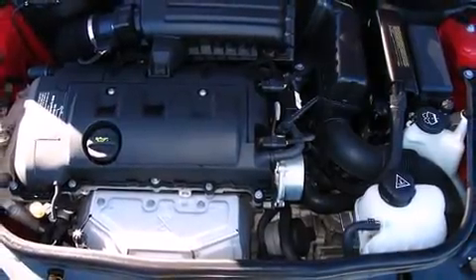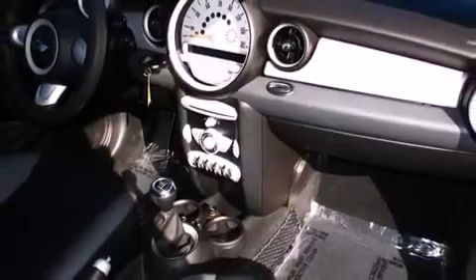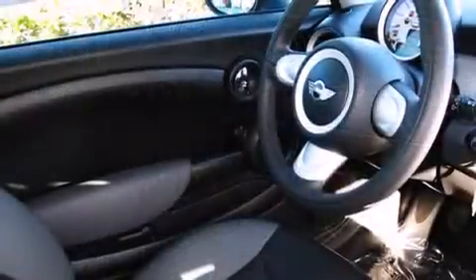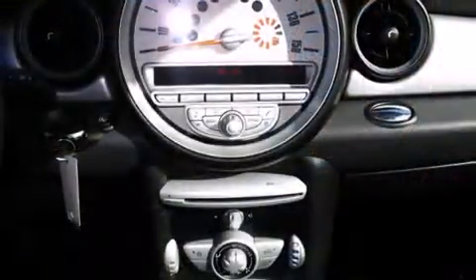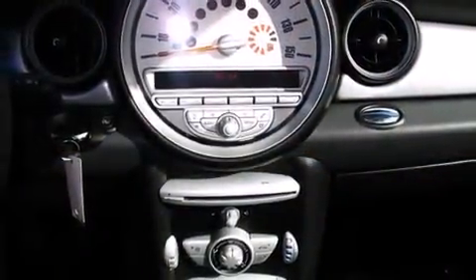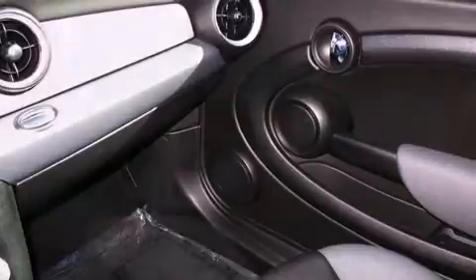Storage solutions are integrated throughout the interior, demonstrating thoughtful attention to detail. Passenger security is always assured thanks to the various safety features such as dual front impact airbags, front side impact airbags, traction control, brake assist, ignition disabling, and four-wheel disc brakes with ABS.